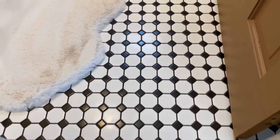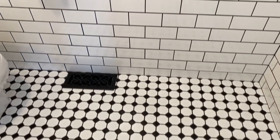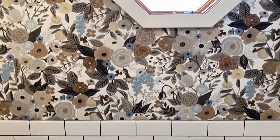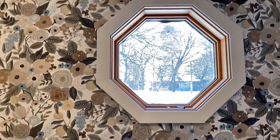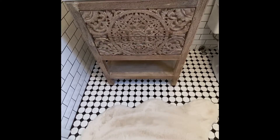We started with that black and white classic tile on the floor, then moved up to the 3x6 subway tile wainscoting, and my client and her husband hung this beautiful floral wallpaper — and I might add, they did an amazing job with the install.